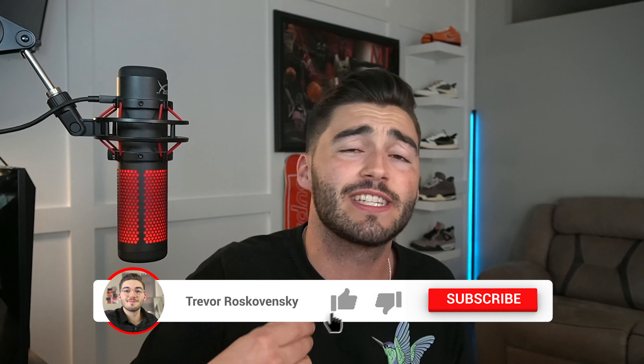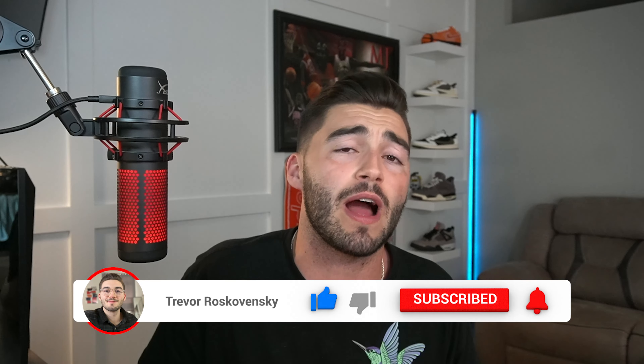Hit that like button and subscribe to the channel. One like and one comment does get a $15 cash out from me. Make sure you are subscribed for a chance at doing so. Just follow my social medias down below.